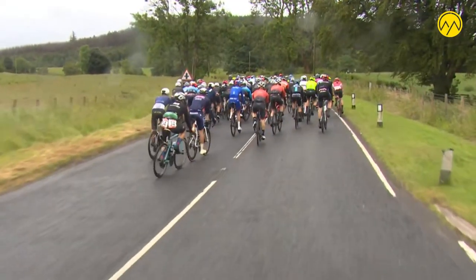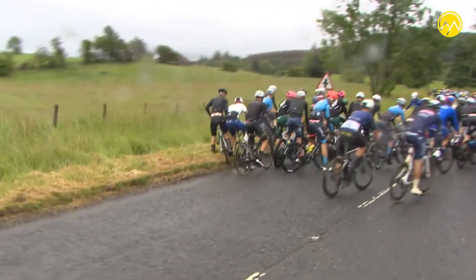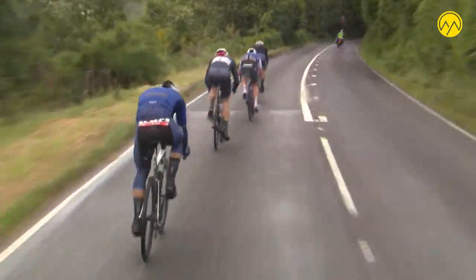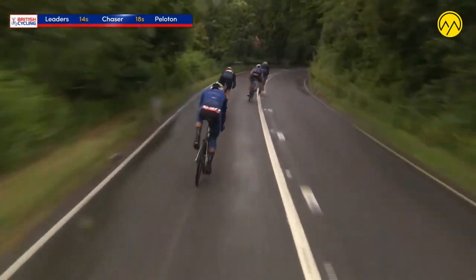Happened just on the left-hand side. We can't exactly establish how it occurred, but you would imagine it's just a quick touch of wheels — that's generally what happens. It didn't look like one of those riders was particularly bad on the deck there, but fingers crossed everybody is OK and will be up and running.